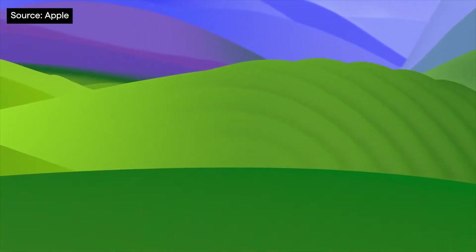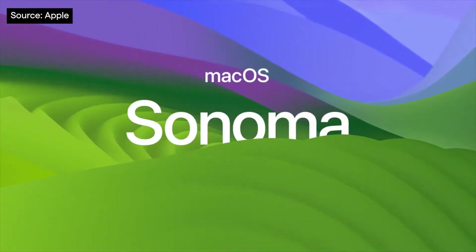With this announcement, Apple have finally converted each Mac variant to Apple Silicon. Now, with hardware out of the way, let's have a look at operating systems. Apple take us to Californian wine country with macOS 14 Sonoma.